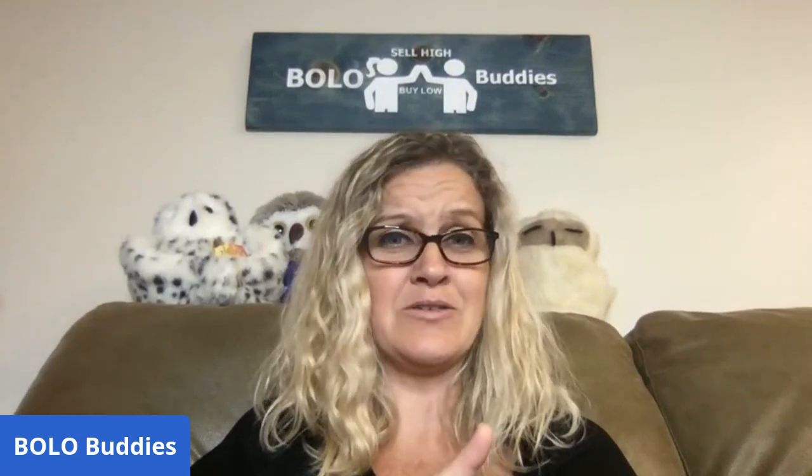Are you ready to see 40 bread and butter bolos? Easier-to-find items that I've picked up at thrift stores, garage sales, estate sales, YouTube auctions, Facebook Marketplace — you name it.